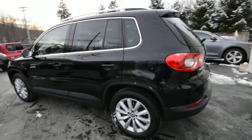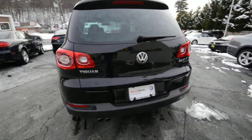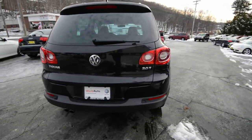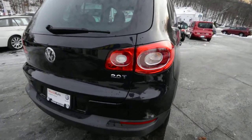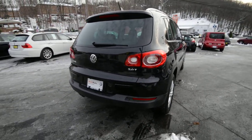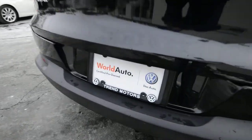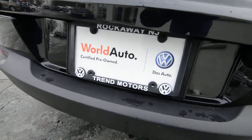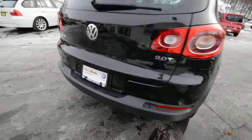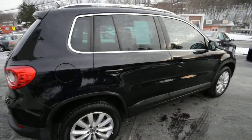Now 2011 was the last year of the Tiguan before they freshened it, so if you like this body style, this is the one to go with. Under the hood, two liter turbo four cylinder found in all Tiguans — 200 horsepower, fed through the front wheels via a six speed automatic transmission. There's under 32,000 miles on it, and it's a World Auto certified pre-owned vehicle, so it does come with the added benefits of that program.